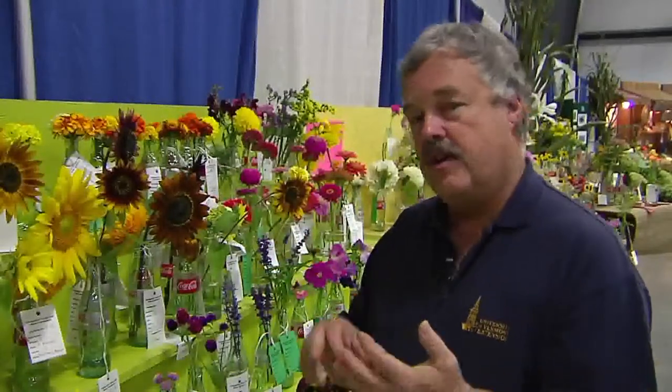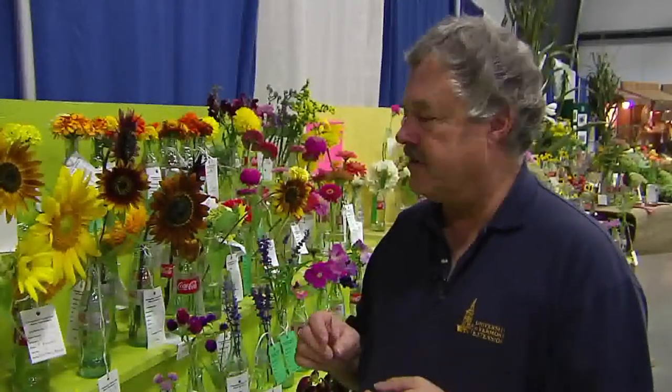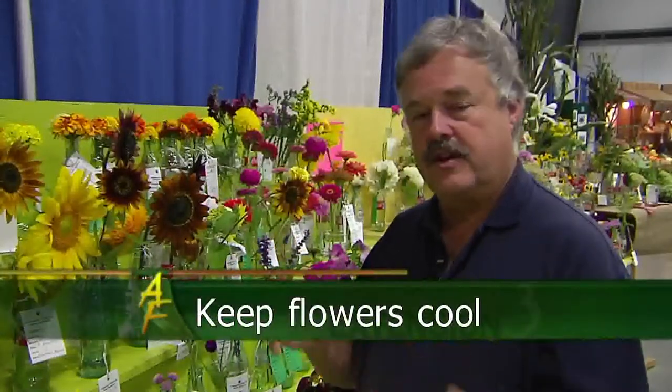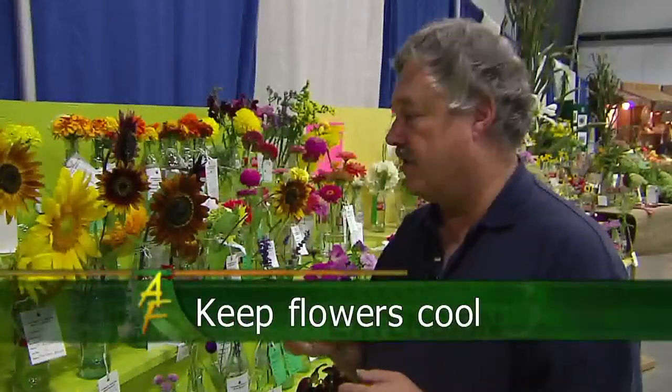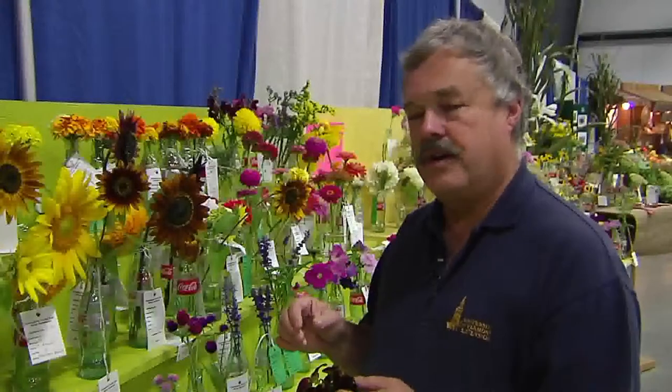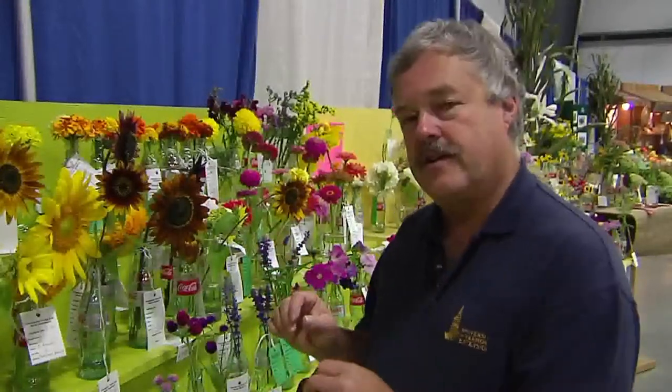Of course, when you cut, you want to get them right in water. Even better is a flower preservative — if you can get some at a local florist, they have little packets, very inexpensive. That really will help keep the flowers a lot longer. Put them in a cool place as soon as you can. If it's not in shade, a cool part of the house — just get them out of the sun. They'll last a lot longer and won't wilt that way. One of the things you definitely don't want to do is keep those leaves in the water. Those will rot, organisms will form, and that'll clog the vessels of the plant.